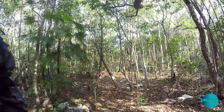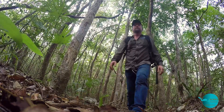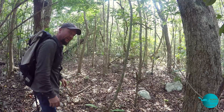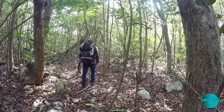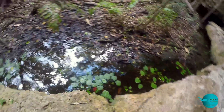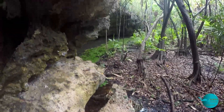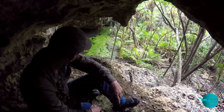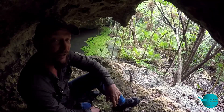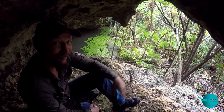Let's go, still a long way. Come on, we're almost there. This is one of the beautiful cenotes we have in the Xunaan Ha project. I'm looking forward to seeing their faces when I bring the explorers here for the first time.